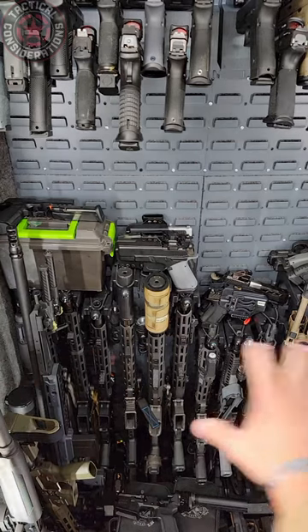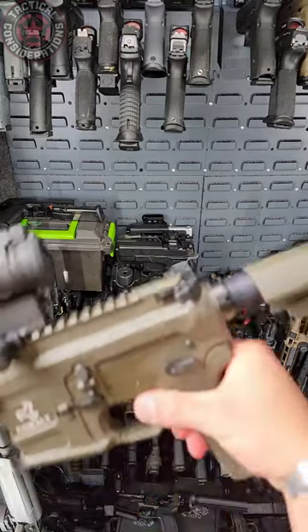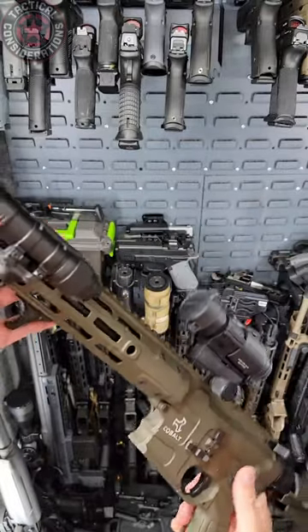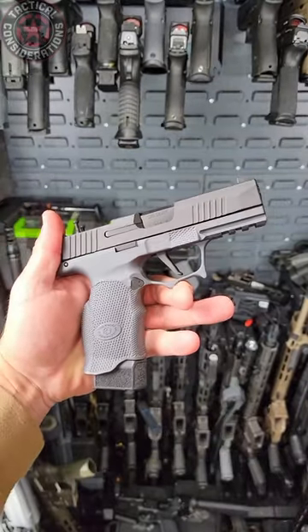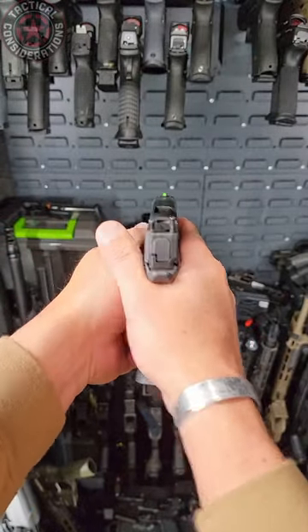We are nearing the end of the year, so we're going to talk about some of my favorite items to test. The beautiful secure retrofit kit — the Cobalt Kinetics right here — was one of my favorite things to test this year. Icarus Precision are killing it with these grips; this is for the 365 XL and it just feels amazing.